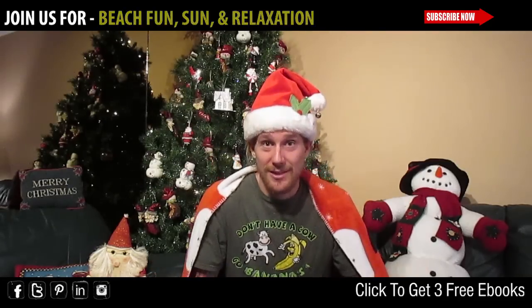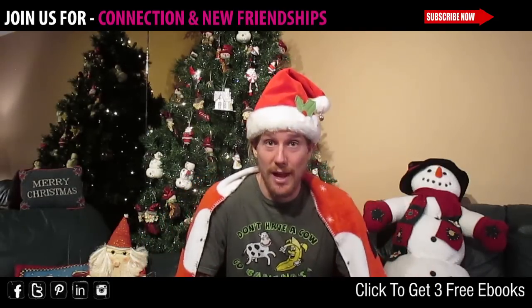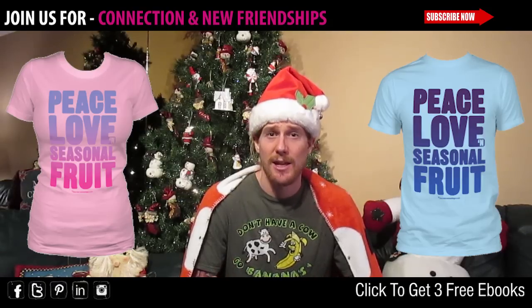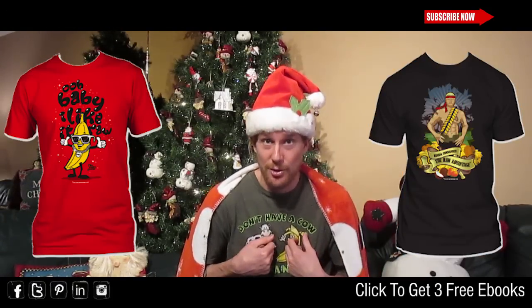Shirts — raw vegan shirts, organic cotton shirts. I've got 'Don't Have a Cow,' 'Go Bananas,' '100% Raw Vegan Power,' 'Peace, Love and Seasonal Fruit.' I have 11 different styles, and one of the biggest things to me about wearing them is A, I feel good, but then also the message.